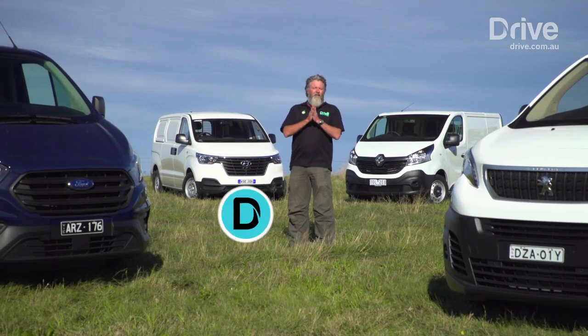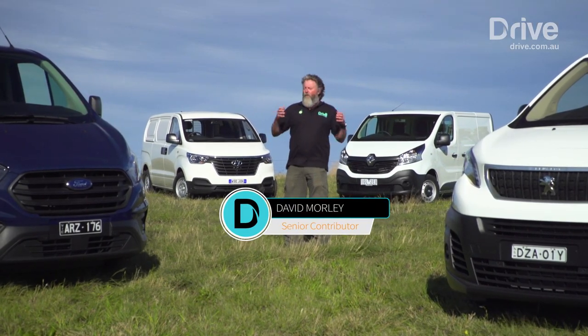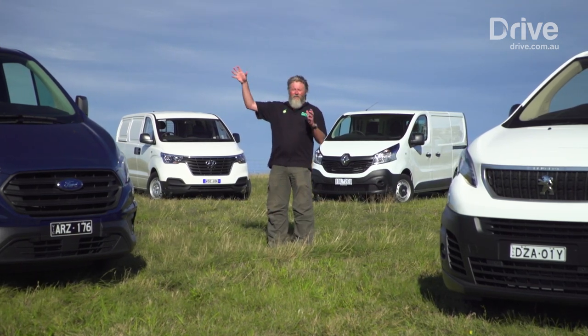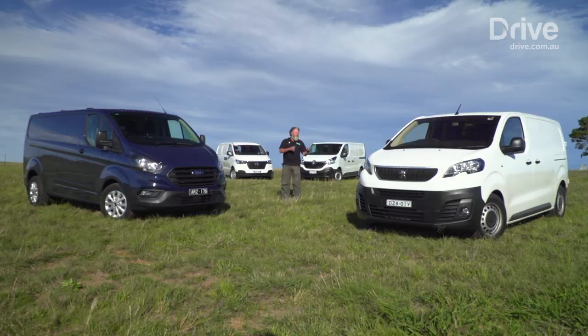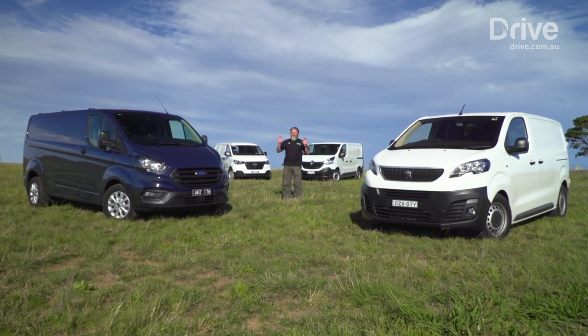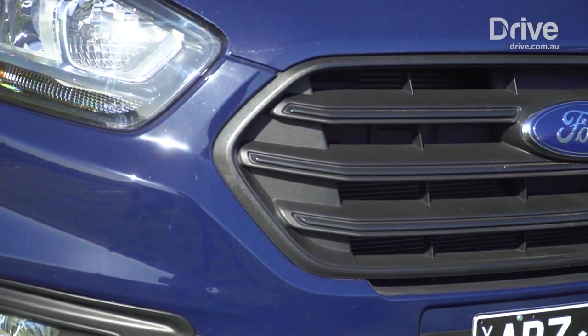The medium-sized vans are the vans that you see getting stuff done all over the world every day of the year. The taller, higher, big vans tend to be a bit more specialised. The smaller vans, the city vans, tend to be much more niche market. But these are the do-it-all guys of the commercial vehicle world.